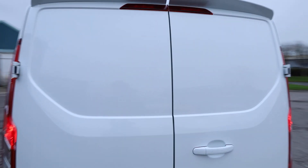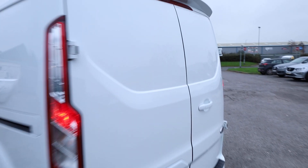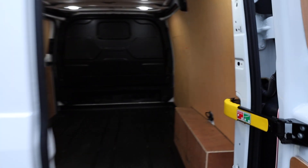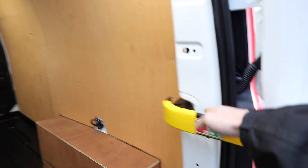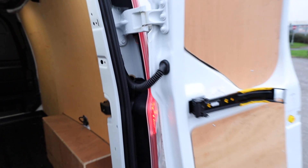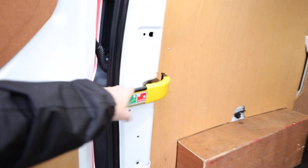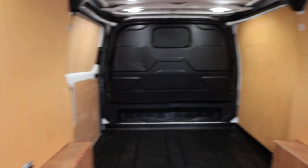Looking at the rear doors — pretty much faultless, not a lot to complain about. They're looking really, really smart, no dings or dents. If we open up the rear of the vehicle, we can start to have a look at the load space. If you pull this little yellow arm, that allows you to open the door right out to its full 180-degree position for maximum accessibility into the back. You can do exactly the same with the other door as well.